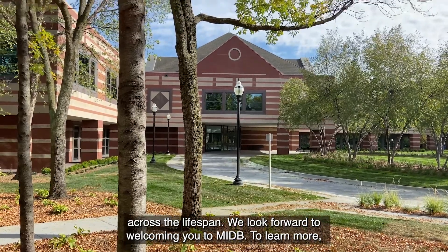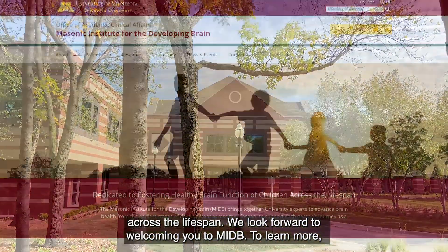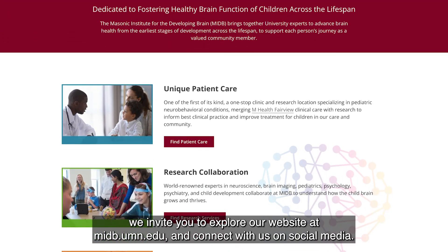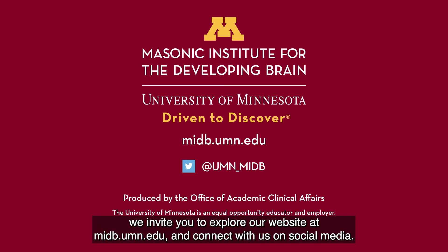We look forward to welcoming you to MIDB. To learn more, we invite you to explore our website at MIDB.umn.edu and connect with us on social media.